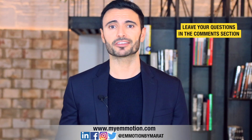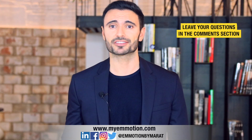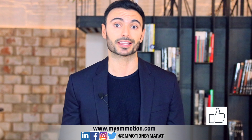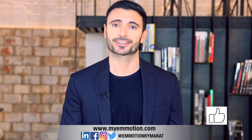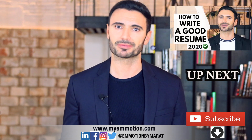Thanks for staying with me till the end. Feel free to leave your feedback, comments and questions. If you enjoyed this video, please give it a thumbs up and share it with whoever you think it might be useful to. Please subscribe to my channel below and check out my next video coming up.